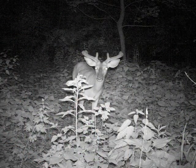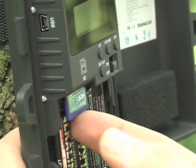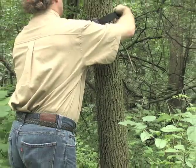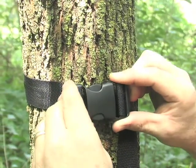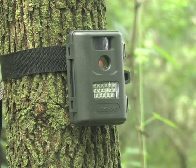The infrared array even keeps up on night activity. SD slot lets you grab your pics in a hurry, and an adjustable web strap puts your view in line with any tree in the forest. Take a fresh look. Order your Tasco Trail Cam today.